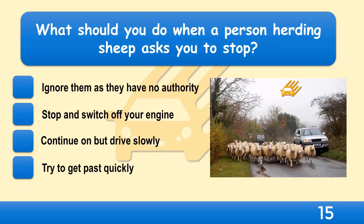What should you do when a person herding sheep asks you to stop? Ignore them as they have no authority, stop and switch off your engine, continue on but drive slowly, or try to get past quickly?